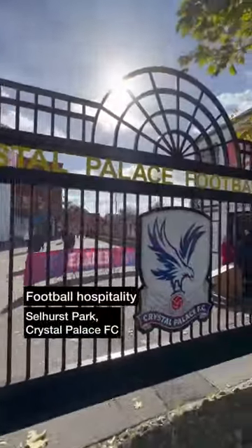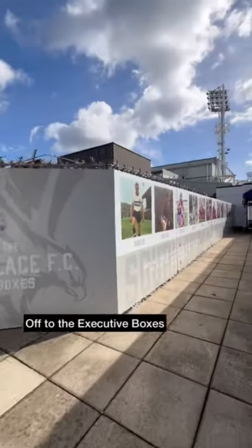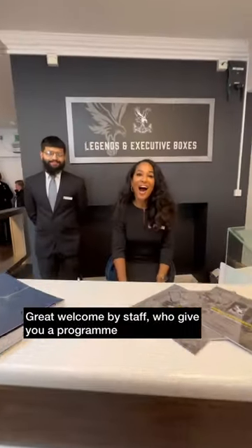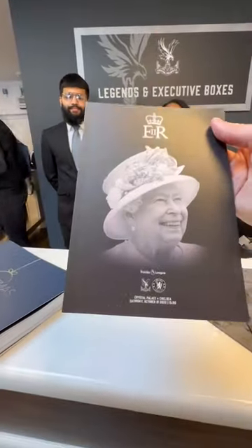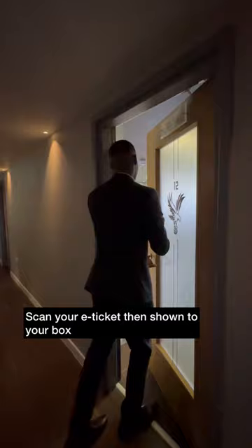Today we were back at Crystal Palace FC to try out an Executive Box and here's how we got on. Arrived in South London about two and a half hours before kickoff, then was off to the Executive Box reception. Brilliant welcome from staff who also give you a match day programme, then you scan your e-tickets and you're shown to your Executive Box.